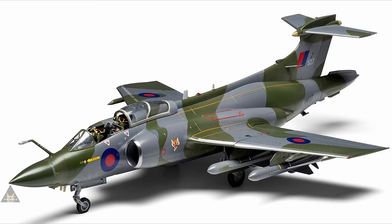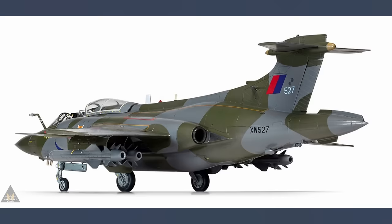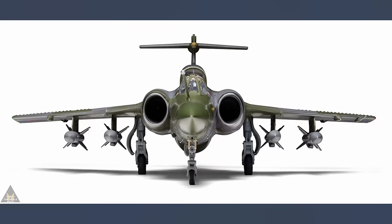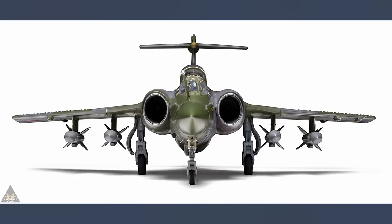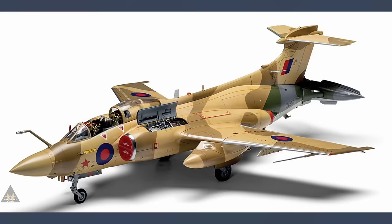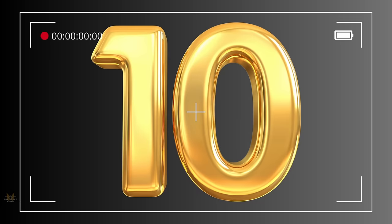At number 11 we have the Blackburn Buccaneer S2B by Airfix in 1:48. Originally designed in the 1950s and also known as the banana bomber, Airfix dominate the Buccaneer kits with both 1:72 and 1:48 versions. It comes with various options including folding wings, posable canopy, airbrake, and bomb bay, plus stores including TV and radar-guided Martel missiles, rocket pods, thousand-pound bombs, and slipper fuel tanks. You can build it in four schemes covering 12, 15, and 208 squadrons, plus Operation Red Flag and Operation Granby for Desert Storm.